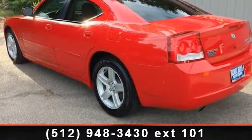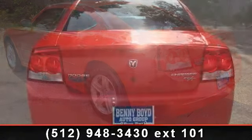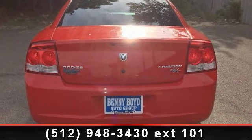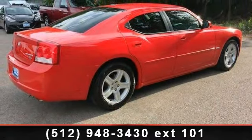Enjoy these notable features: power driver seat, steering wheel audio controls, floor mats, stability control, bucket seats, passenger adjustable lumbar, passenger airbag sensor, front reading lamps, and rear reading lamps.